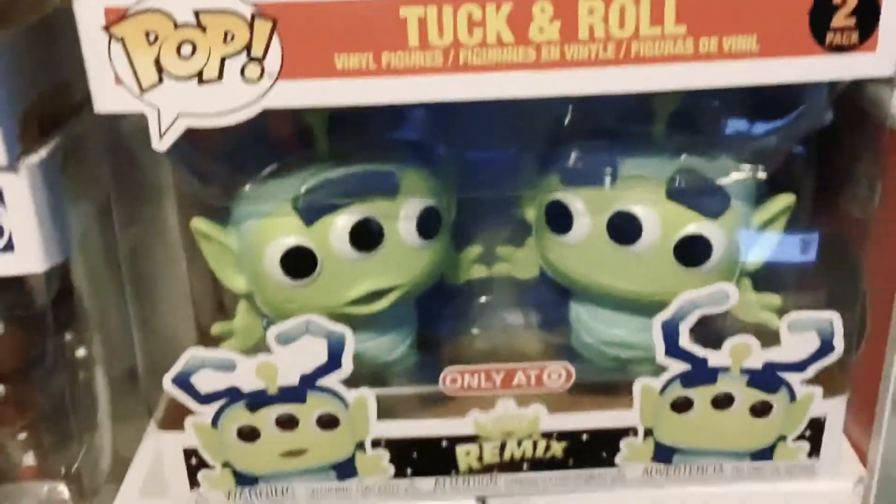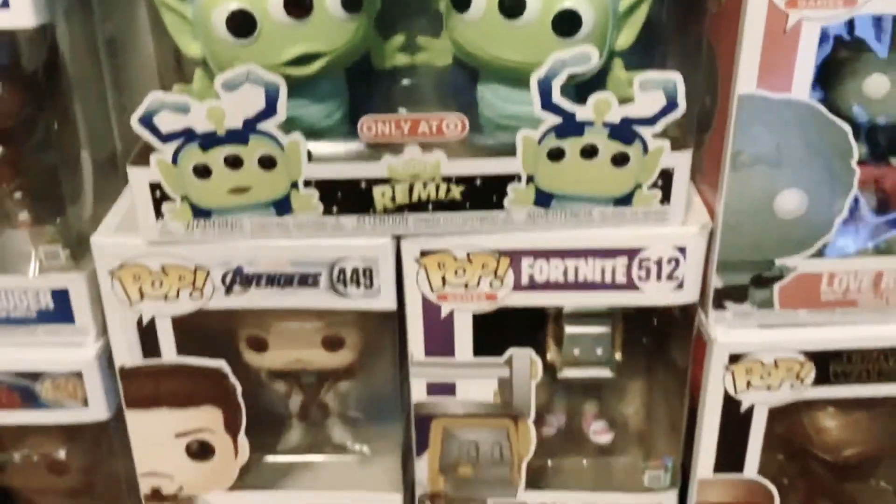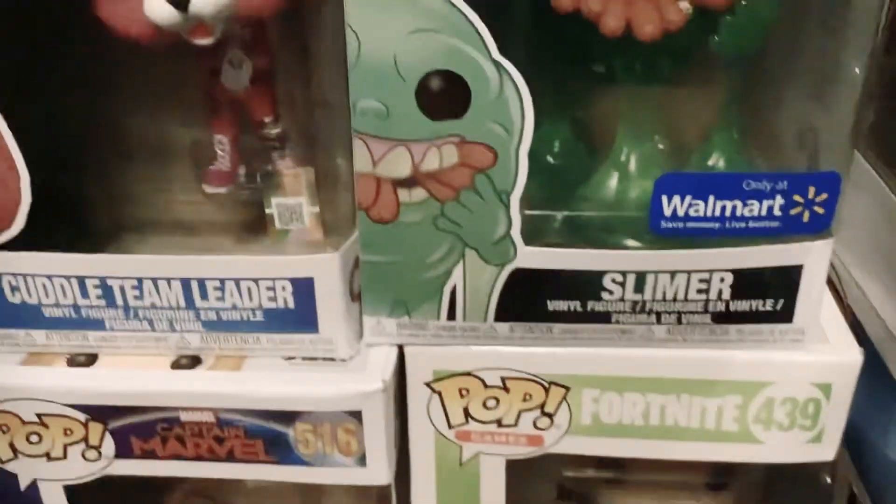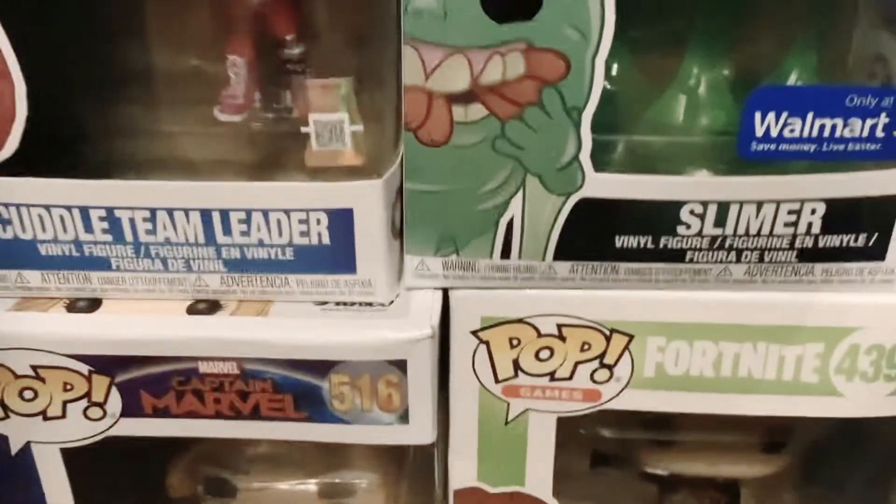Then another cool one we have is Tuck and Roll — there's a remix. And Slimer — he's from Movies, he's number 747, he's only at Walmart, and he's a vinyl figure.